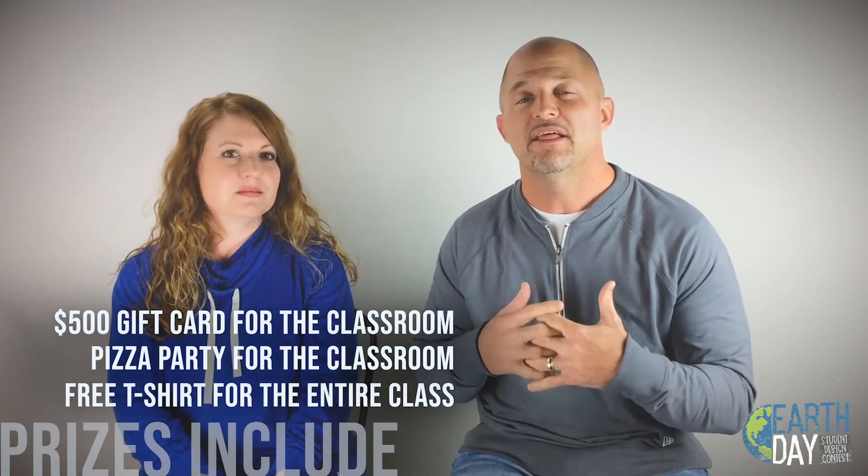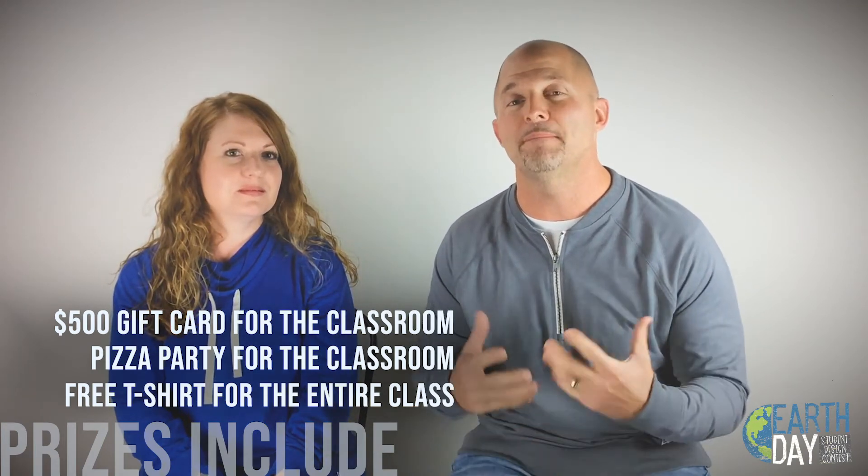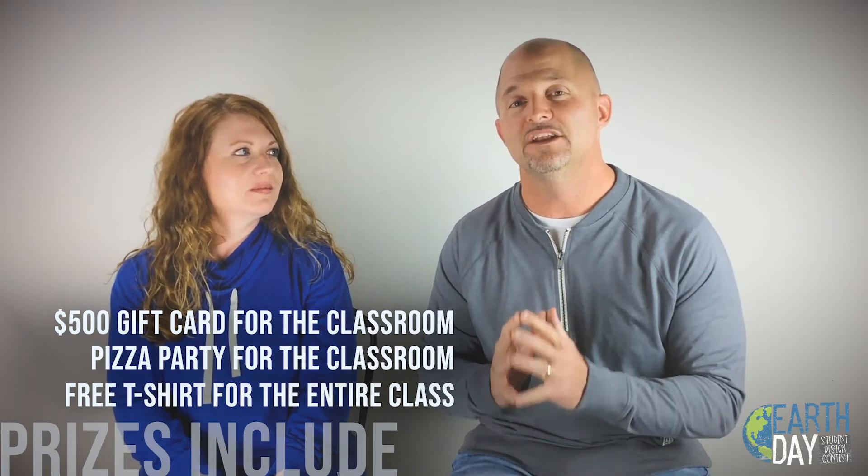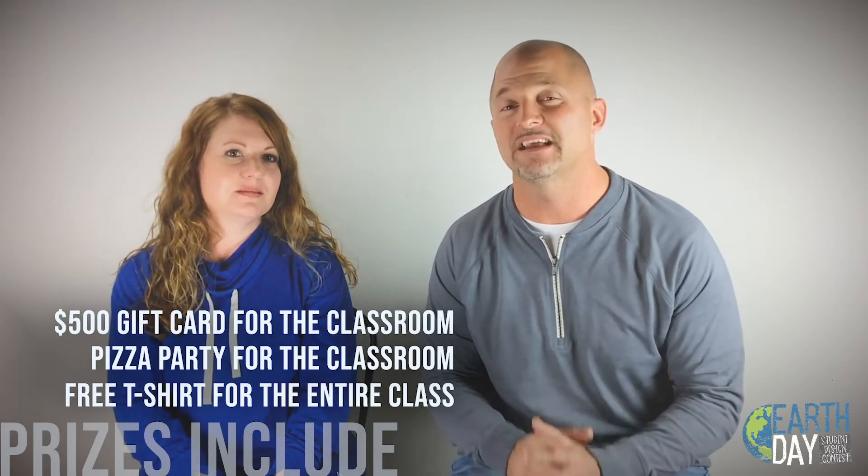We are getting thousands of entries every year, and we want to up that even more this year. So have fun, get your students involved, and enjoy doing something for Earth Day Awareness. Keep in mind, this is the 50th anniversary, so it's a big deal to get involved this year. And I'm going to let Kathleen talk a little bit more about the details of what this competition is about.